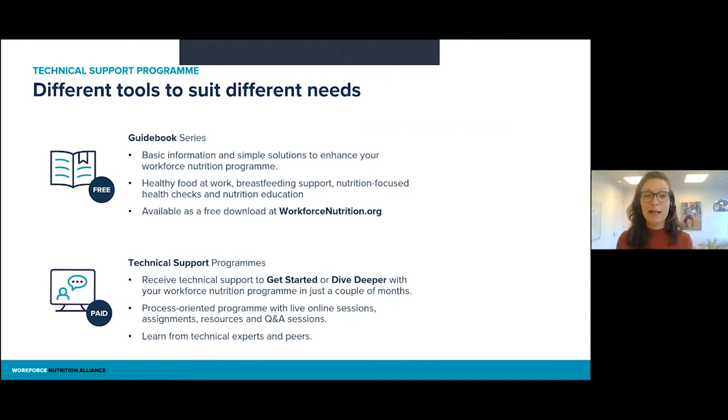First, there is the guidebook series. For each area of workforce nutrition, we have designed a guidebook, and these are freely available at workforcenutrition.org where you can find all the basic information on this topic. We provide you with simple solutions to enhance your workforce nutrition program — all the theory you need and some very practical pointers, like this is what you could do, this is where you could start. For some companies, that might actually be sufficient — just the guidance you need to get going in your own organization.